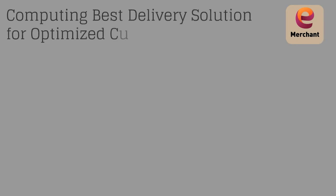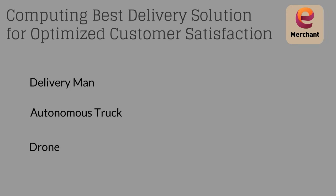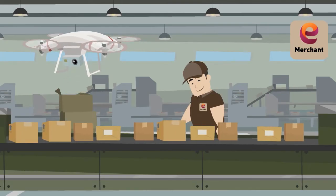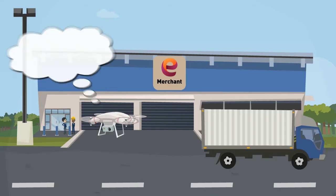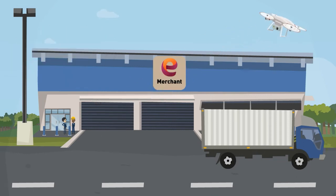Meanwhile, Kate's order is being prepared. An algorithm calculates the best delivery option for her and decides that delivery by drone is the perfect solution. Before taking off with her package, the drone checks Kate's location to define the route it will take.